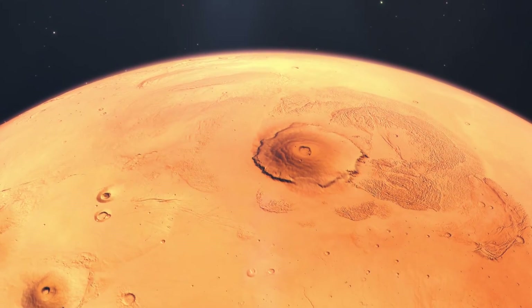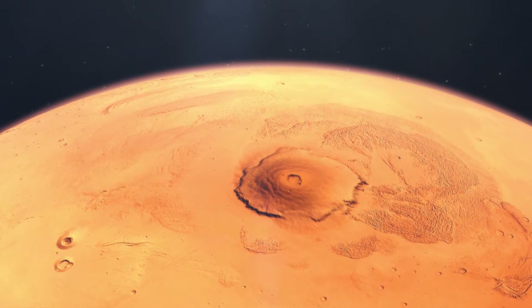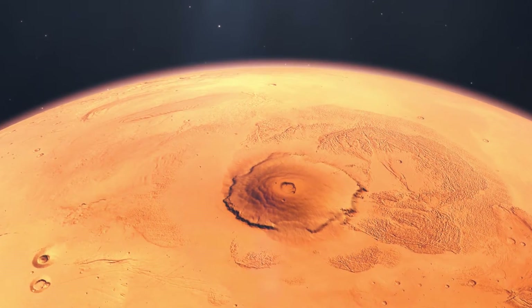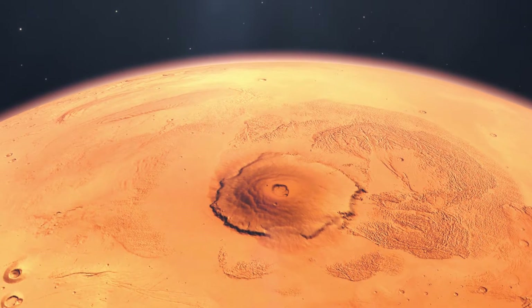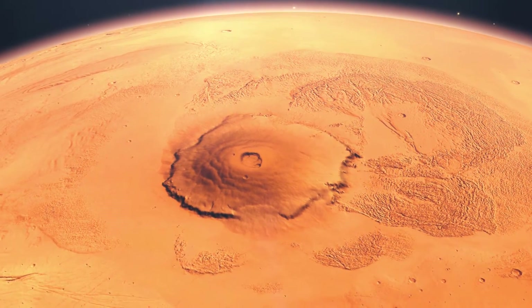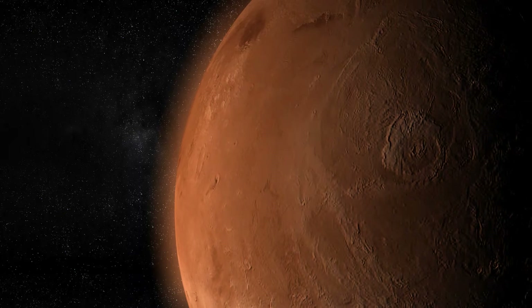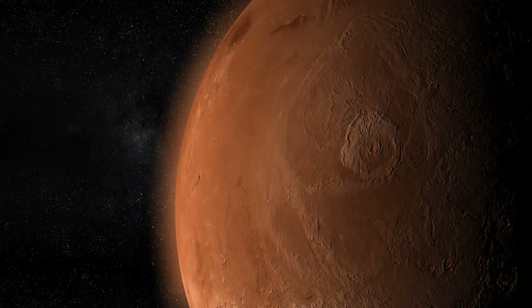At the summit of Olympus Mons lies a sprawling caldera, approximately 80 kilometers or 50 miles wide. This vast depression is a testament to the volcano's volatile past, formed when parts of the summit collapsed following the emptying of the magma chamber in explosive eruptions. This caldera serves as a window into the heart of the volcano — a heart that once pulsed with molten rock from deep within Mars.